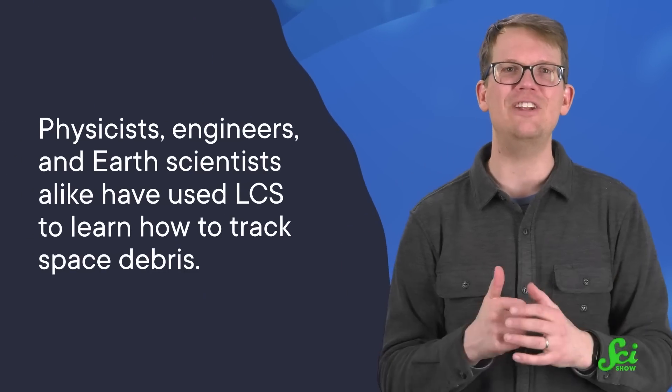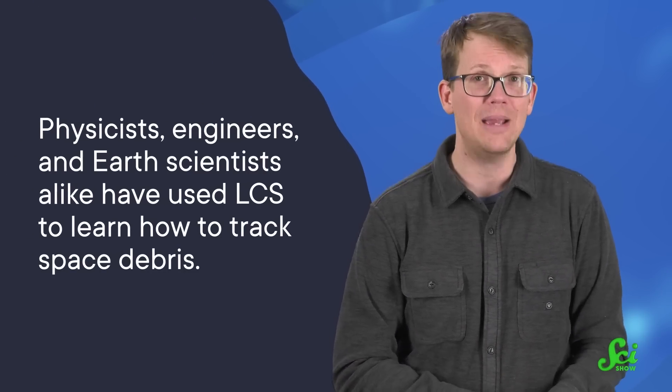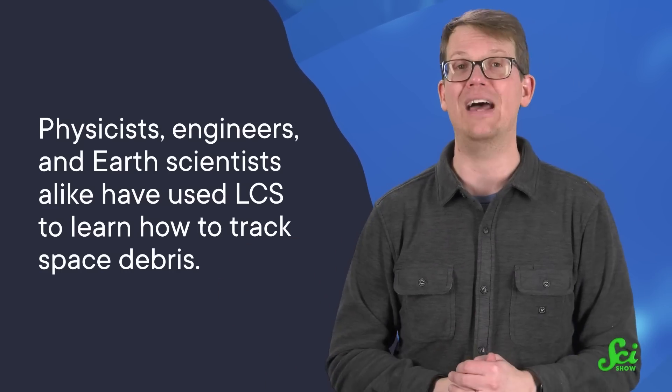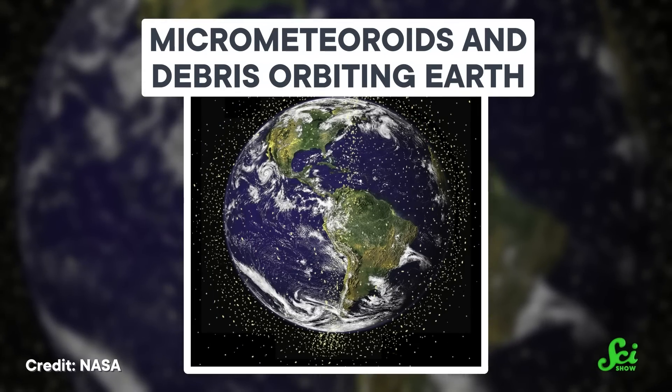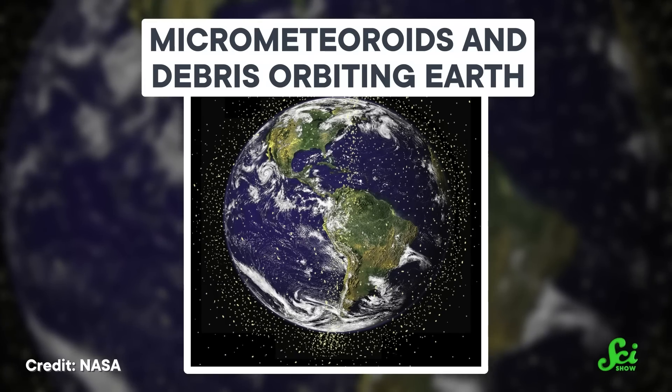Meanwhile, physicists, engineers, and Earth scientists alike have used LCS to learn how to track space debris — everything from rocket stages to wrenches — and model how it spreads out over time. Today, there are tens of thousands of pieces of debris orbiting the planet at more than seven kilometers per second. A misplaced wrench traveling that fast could be bad news for satellites and astronauts alike if we can't figure out where it is and where it's headed.